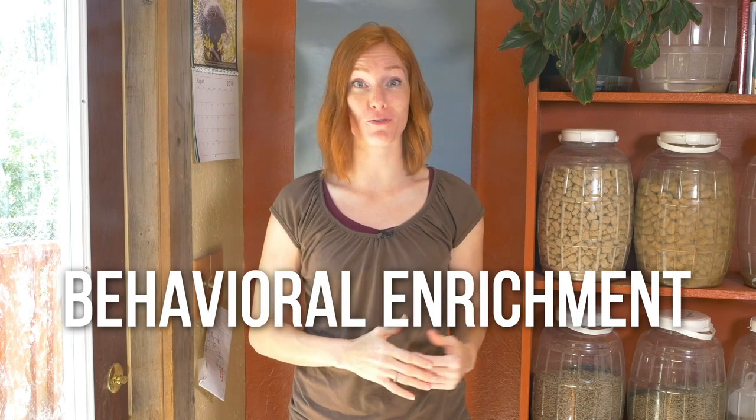When an animal is living in the care of humans, they can't have a good, happy and healthy life without behavioral enrichment. Behavioral enrichment is used by those who care for animals and want to enhance their quality of life, which is why we love to give the animals at Animal Wonders so much enrichment, and that's what we're gonna do today!